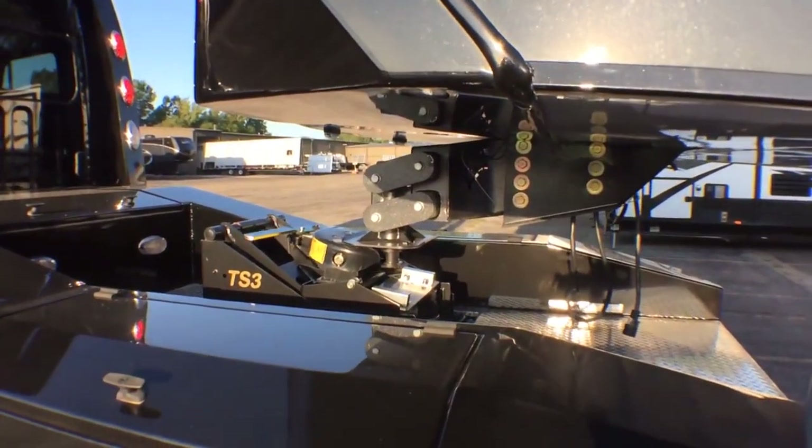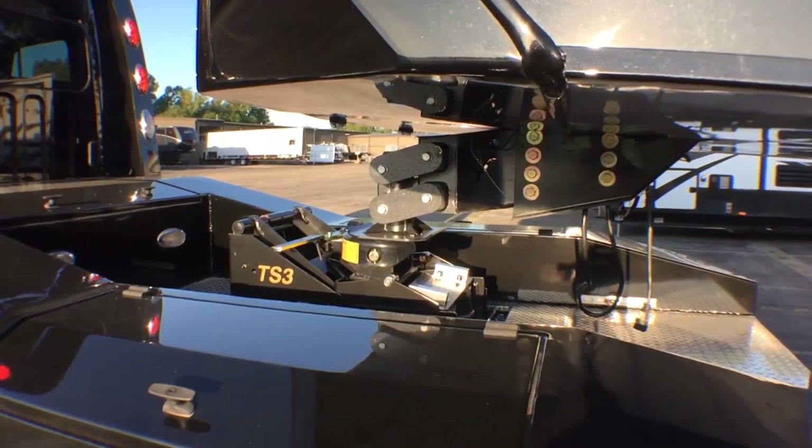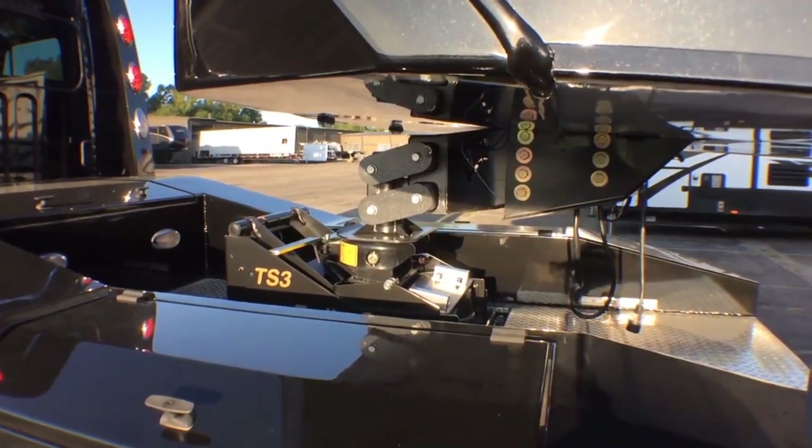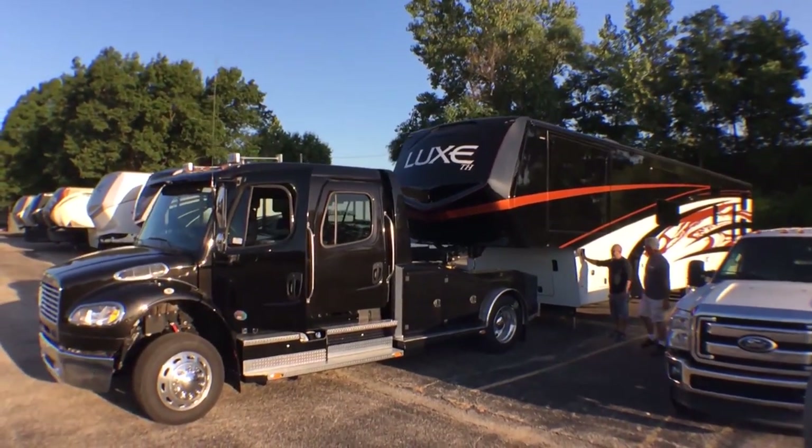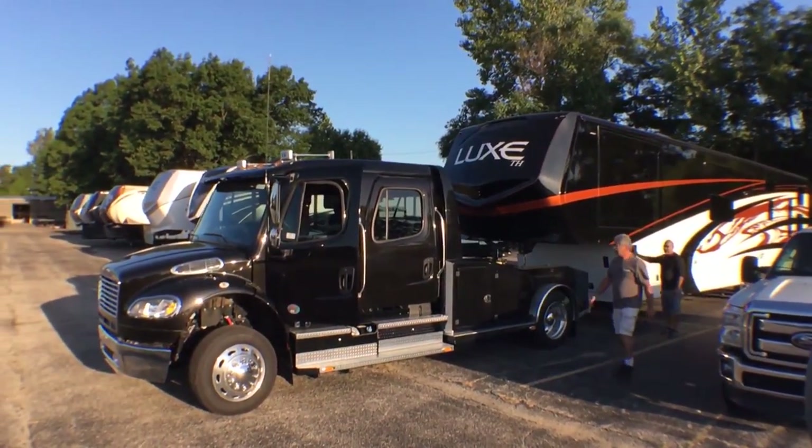This kingpin allows you to hook onto the fifth wheel in the bed of your truck. This technology built into the hitch will remove the chucking back and forth movement along with the vertical bounce, which will greatly enhance the driver experience.